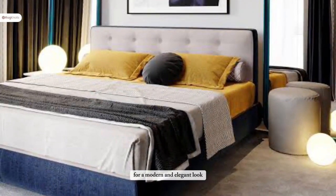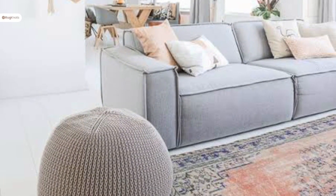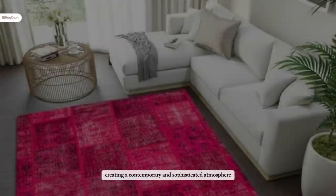For a modern and elegant look, pair an over-dyed rug with sleek furniture and neutral tones. The rug becomes a focal point, creating a contemporary and sophisticated atmosphere.